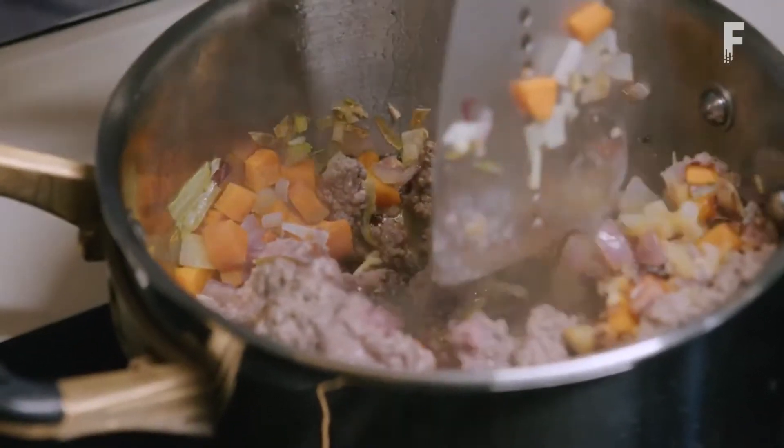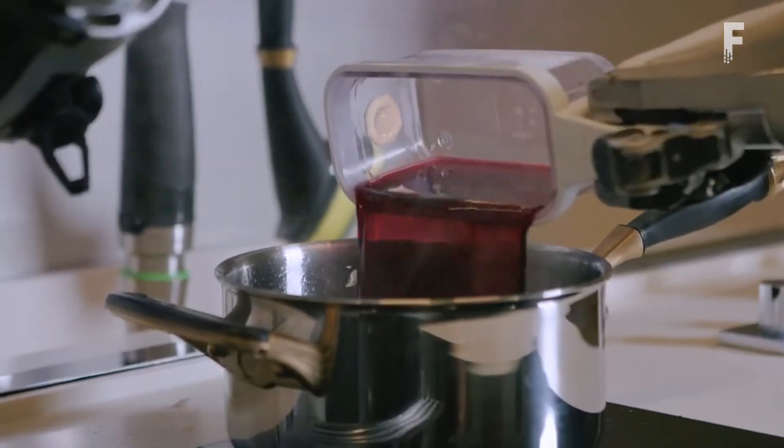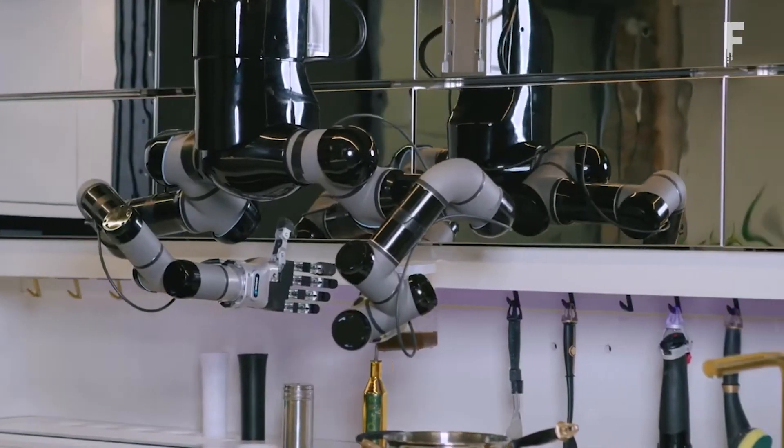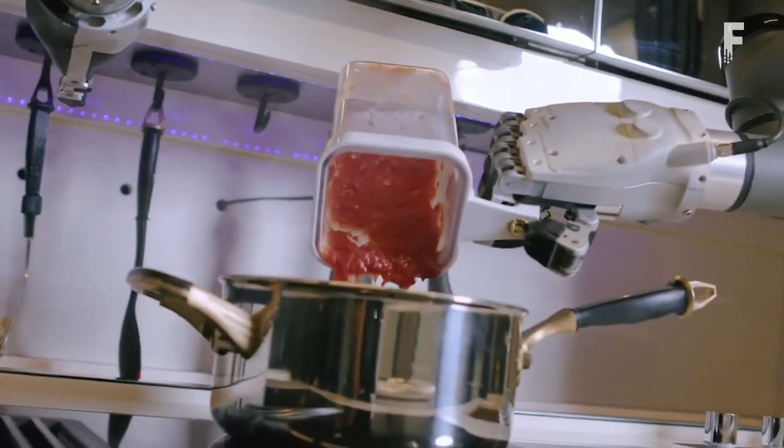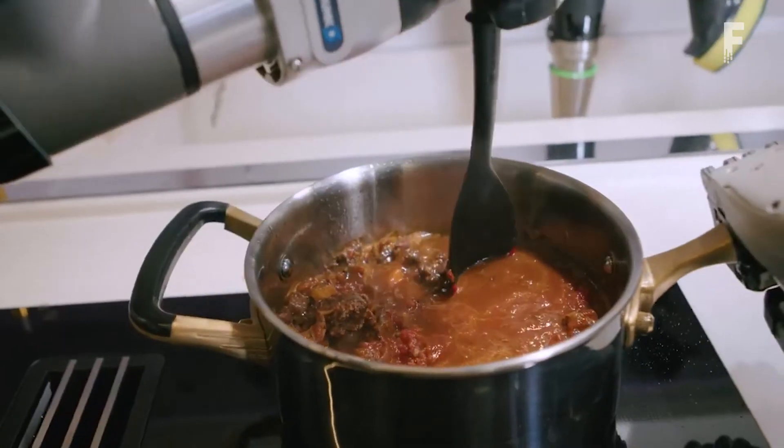MOLLE allows you to save time, free up your day from routine cooking, plan and adapt your menu according to different diets and lifestyles, enjoy international cuisine at any time, control calories, and get cooking tips and recipes from chefs around the world.